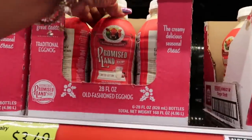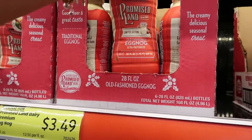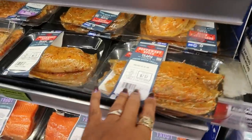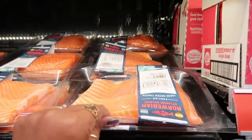What is this? Promised Land limited edition old-fashioned eggnog — that is $3.49. Tilapia, some salmon — that is $10.67.